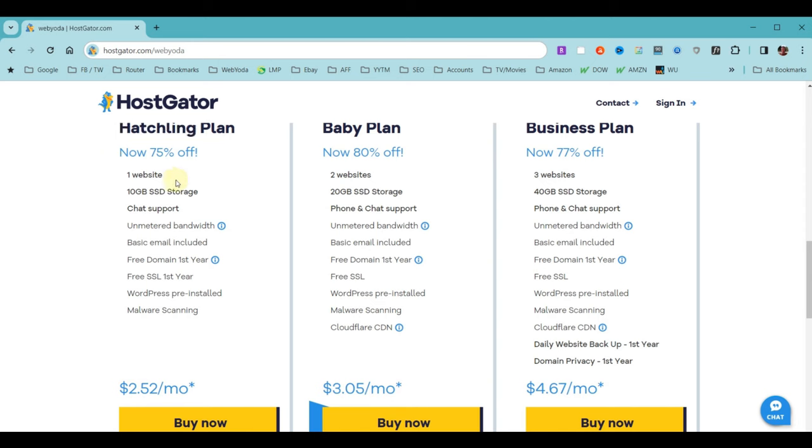With the Hatchling plan, you can build one website. It comes with 10 gigabytes of SSD storage — solid state drive, the fastest drives available — which is more than enough for any reasonable website. You get free 24/7 chat support, unlimited bandwidth, basic email, a free domain name, and a free SSL certificate making your pages secure. As a very recent feature, WordPress now comes pre-installed, so we don't even have to install it manually. The plan also includes malware scanning.